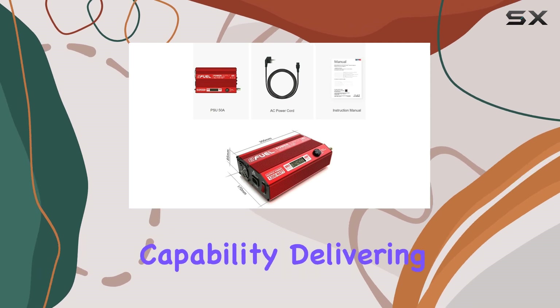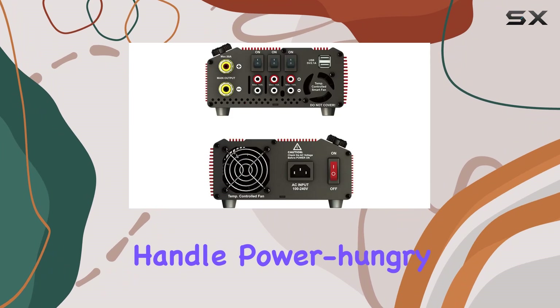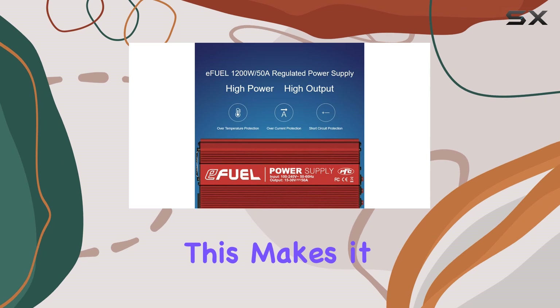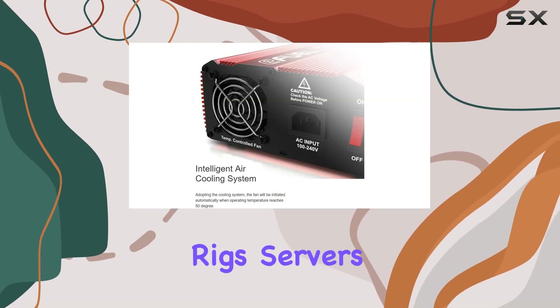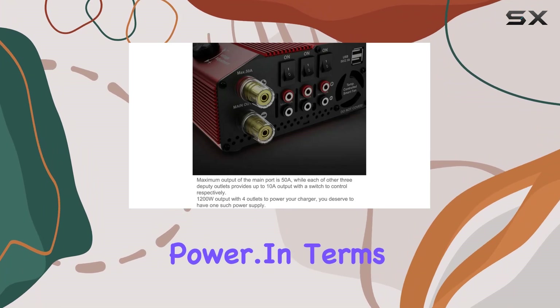One of the standout features of the EFUEL 1200W power supply is its high output capability. Delivering up to 50 amps, it can easily handle power-hungry components, providing them with the energy they need to perform at their best. This makes it an excellent choice for gaming rigs, servers, and other setups that require substantial power.